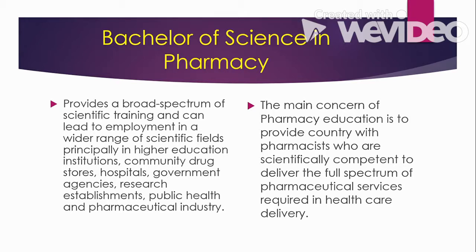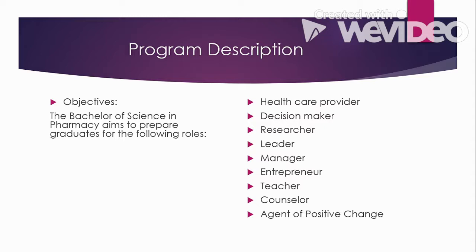The Bachelor of Science in Pharmacy aims to prepare graduates to the following roles. First, you will become a healthcare provider, as you are in a health-related profession providing healthcare services to patients, especially if working as a hospital or community pharmacist. You will also become a decision maker — you yourself will decide or suggest to patients whenever they have questions or concerns about medicine. You will also become a researcher and a leader.